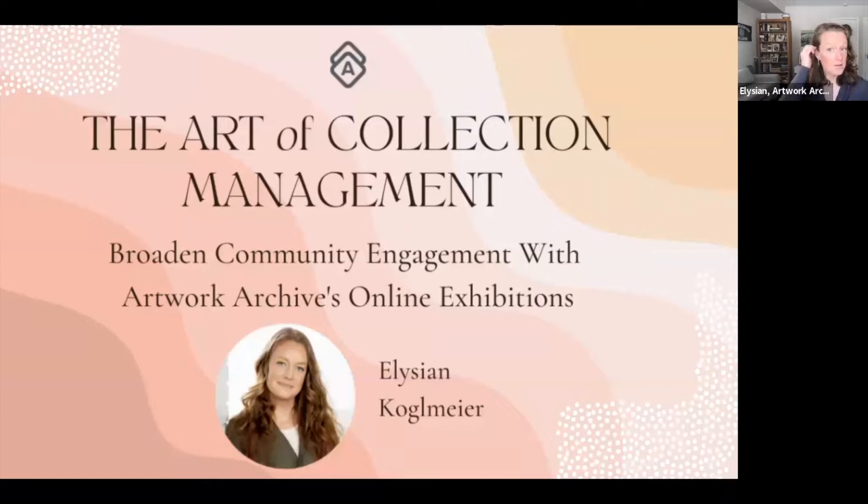I have a few housekeeping items before I jump into the webinar. First, please fill out the poll so we can know who is on this webinar, and introduce yourself in the chat. The chat is also a great place to contact Emily, my wonderful colleague who has joined us. If you have any technical issues, please use the chat for that.